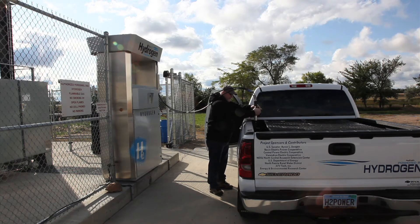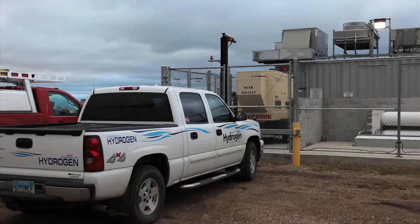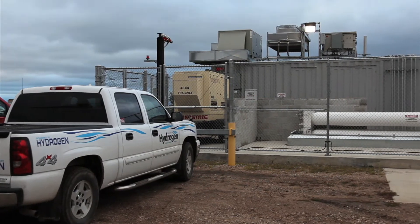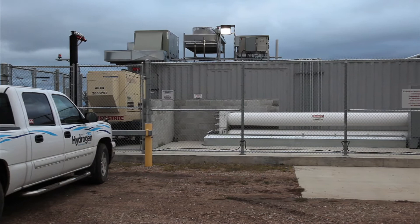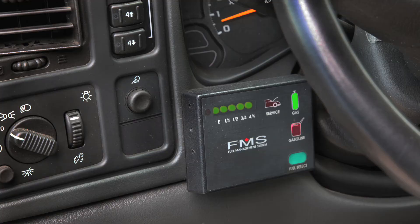Fueling is as simple as putting the nozzle into the vehicle's tank and opening the valve. The four vehicles have been filled up hundreds of times in two years of testing. Three standard Chevrolet Silverado trucks have been modified to run on hydrogen as well as gasoline. Switching between fuels is as easy as pressing a button.